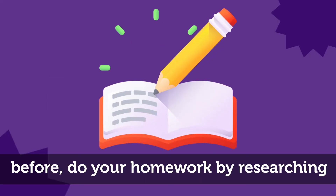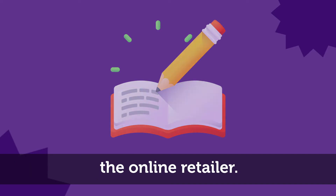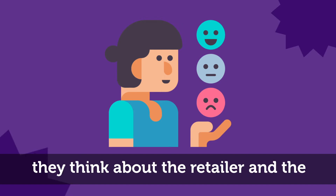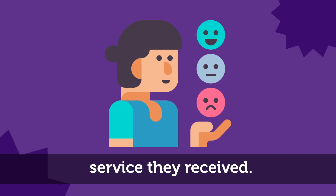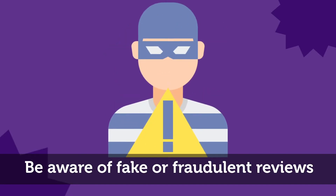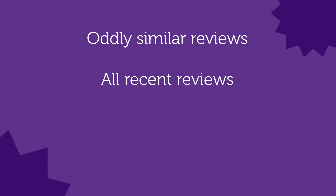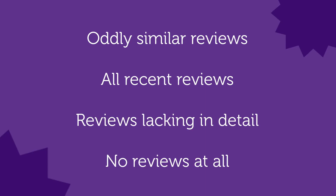If you haven't bought from the retailer before, do your homework by researching the online retailer. Check out consumer reviews to see what they think about the retailer and the service they received. Be aware of fake or fraudulent reviews — lots of oddly similar reviews, all recent reviews, reviews lacking in detail, or no reviews at all.